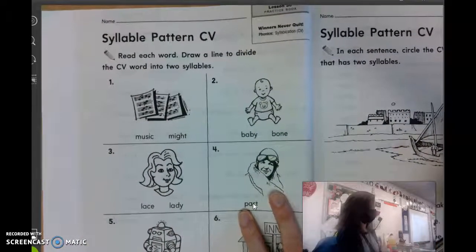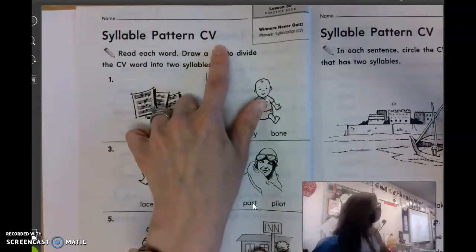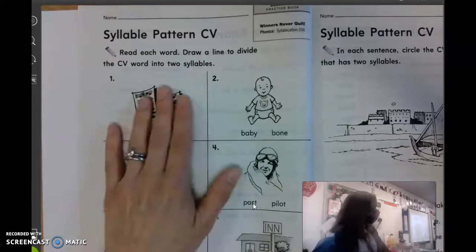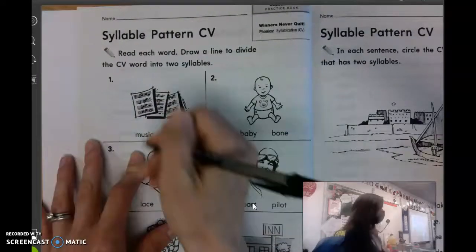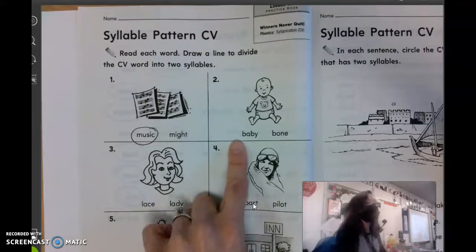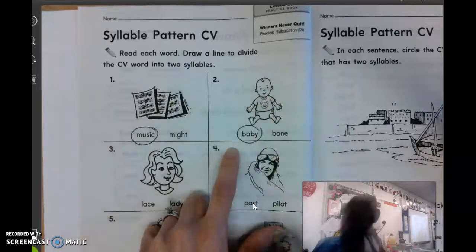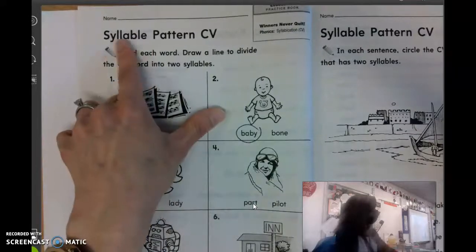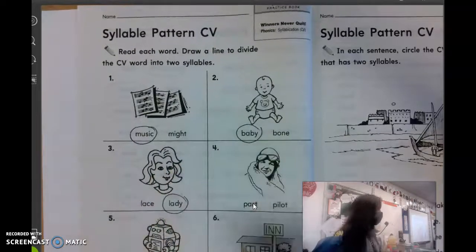Your spelling words this week are all words that have a syllable pattern — a consonant, vowel. All of your spelling words start with a consonant, and then the next letter is a vowel. So like number one, what is this a picture of? Tommy? Music. Just like in the word music, M is a consonant, U is a vowel. Number two, what is that? Isabel? Baby. Good. B is a consonant, A is a vowel. Number three, this is not a spelling word but follows that same pattern. What is that? Vivian? A lady. L is a consonant, A is a vowel.